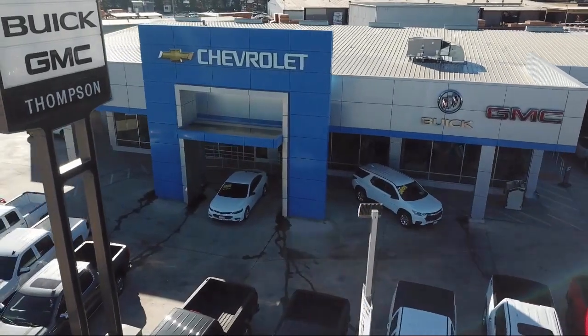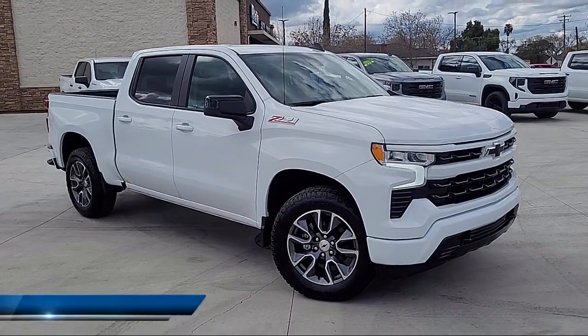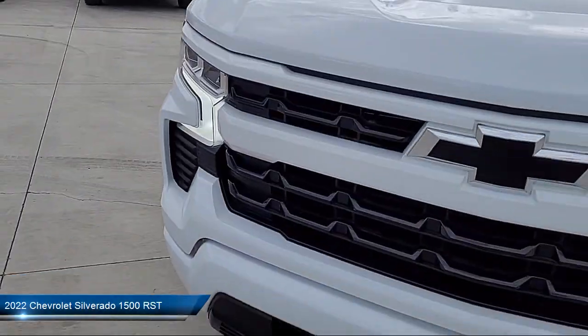Welcome to Thompson Chevrolet Buick GMC. Here's a look at one of our new vehicles from our great selection of cars, trucks, and SUVs.